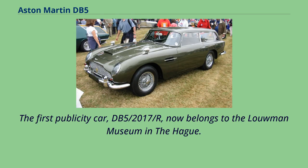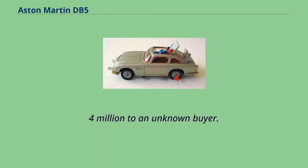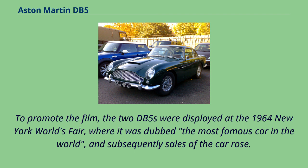The first publicity car, DB5-2017-R, now belongs to the Lumen Museum in The Hague. The second publicity car, DB5-2008-R, was auctioned by RM Sotheby's in August 2019 for $6.4 million to an unknown buyer. To promote the film, the two DB5s were displayed at the 1964 New York World's Fair, where it was dubbed the most famous car in the world, and subsequently sales of the car rose.